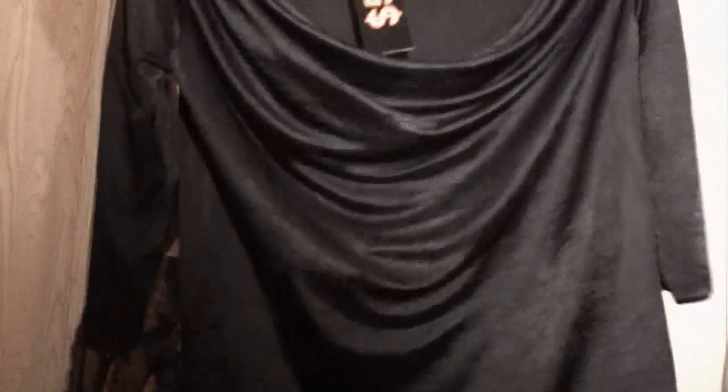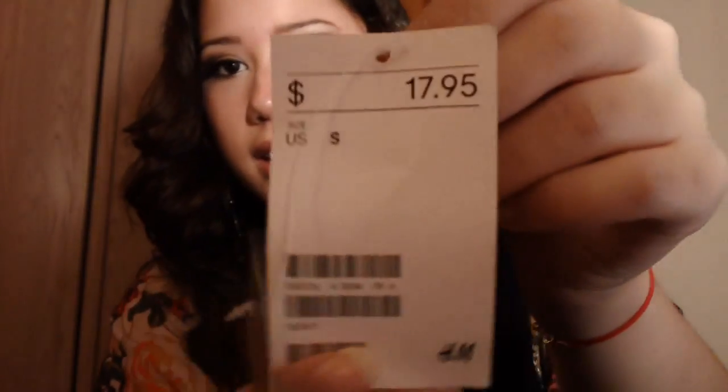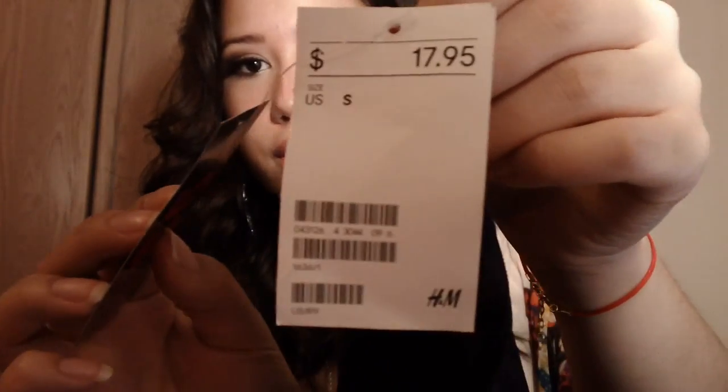I stopped over at H&M in Mall of America and got this cute cowl neck shirt. I'm a sucker for cowl necks, so anytime I can get one I will. It's this really cool slinky material — that's what I loved about it, it just feels really great on the skin. And you can't beat the price — five dollars clearance! Original was $17.95.